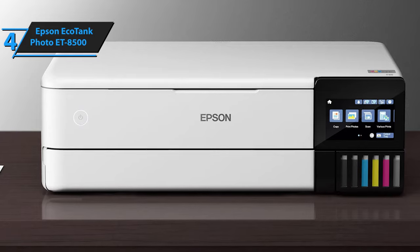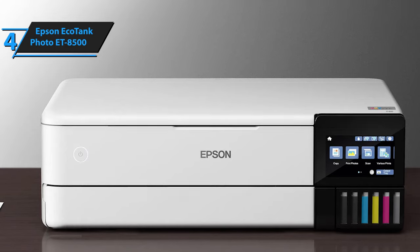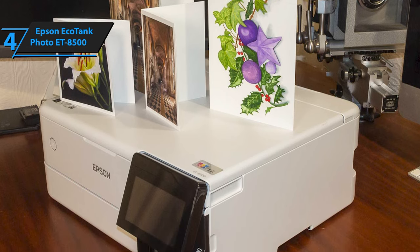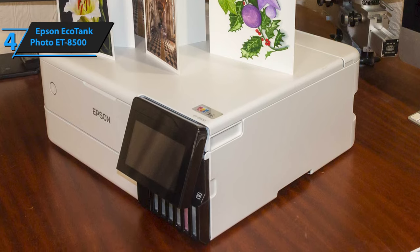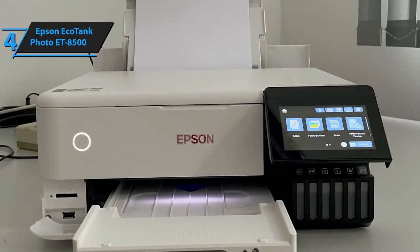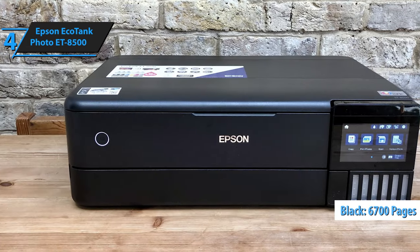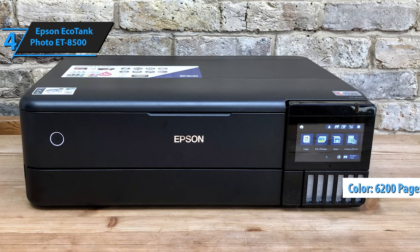The printer houses six tanks that can be replenished using Epson's range of 114 ink bottles. One tank is dedicated to pigmented black ink, while the other five accommodate color inks: photo black, cyan, magenta, yellow, and gray. All tanks have equal filling capabilities. The ET8500, a five-color all-in-one ink tank printer, offers impressive cost-effectiveness. The ink quantity should suffice for up to 2,300 photos of 10 by 15 centimeters upon purchase. Moreover, the printer provides excellent efficiency even with standard printing on plain paper, boasting a range of 6,700 pages for black text and 6,200 pages for colored prints.